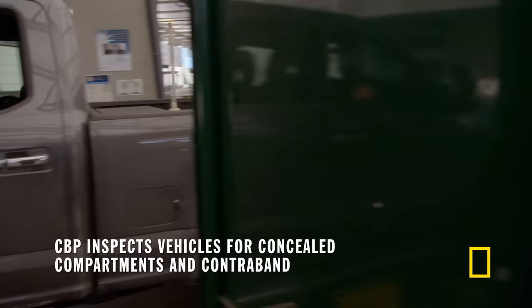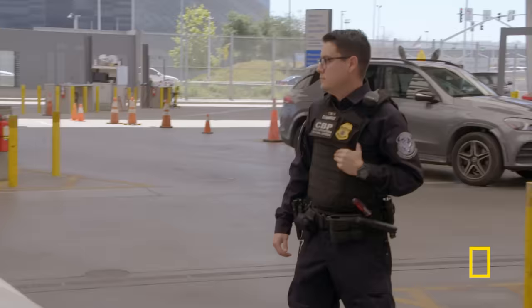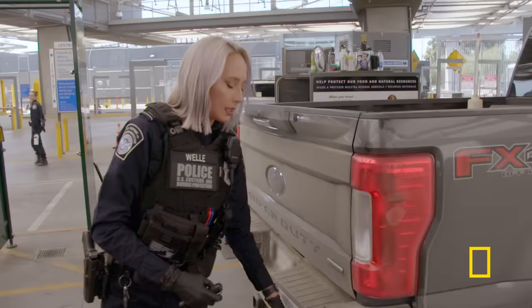Can you pull all the way to the front, sir? Thank you. Right there is good. And then everybody step out and just over by that table over there, please. Thank you.